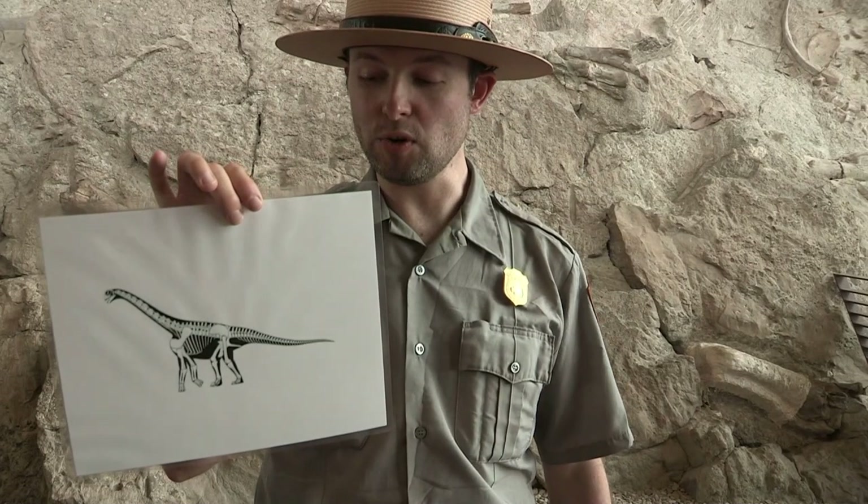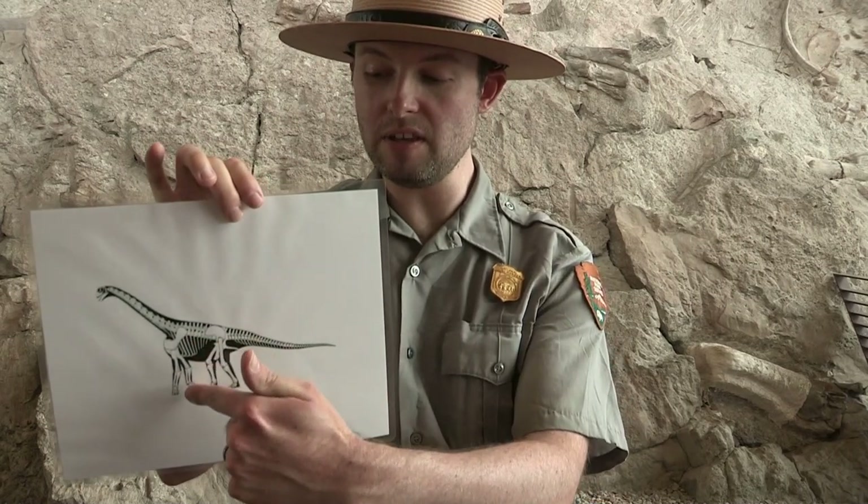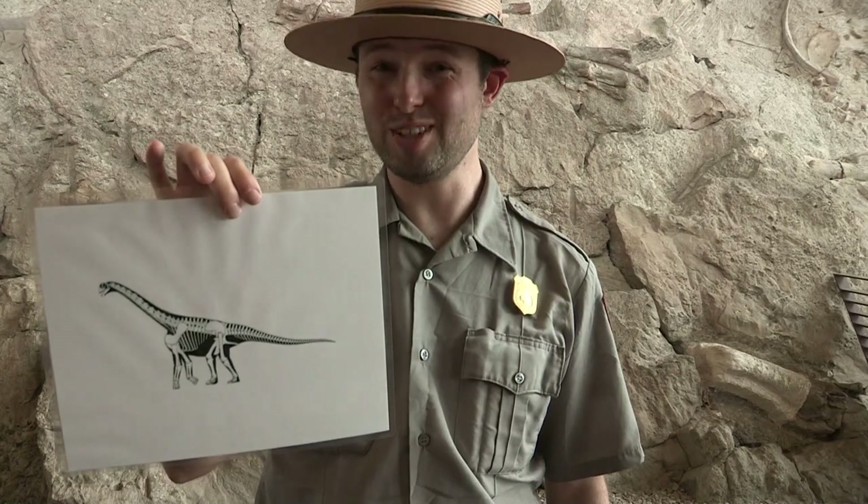When we look at a dinosaur, like the skeleton of this Camarasaurus here, we notice that its limbs are directly underneath its body, moving more like a mammal than a reptile. Why do dinosaurs move this way? Well, it's all in the hips.